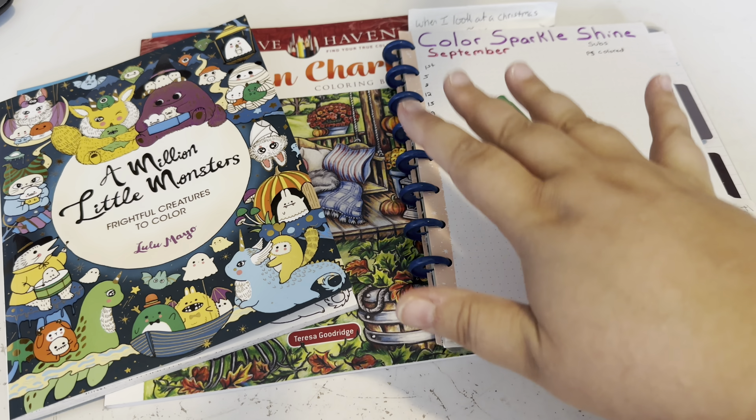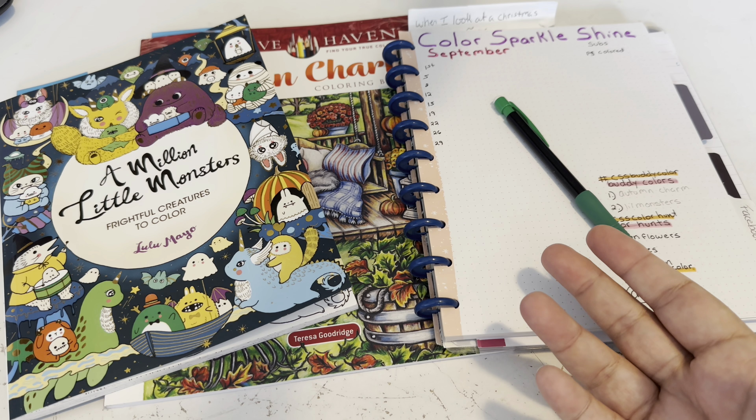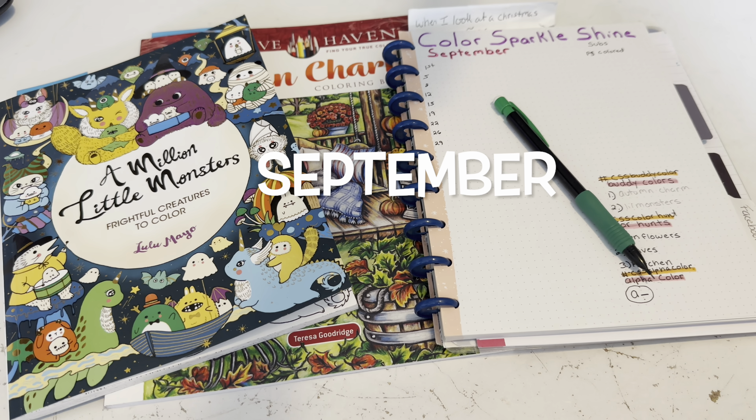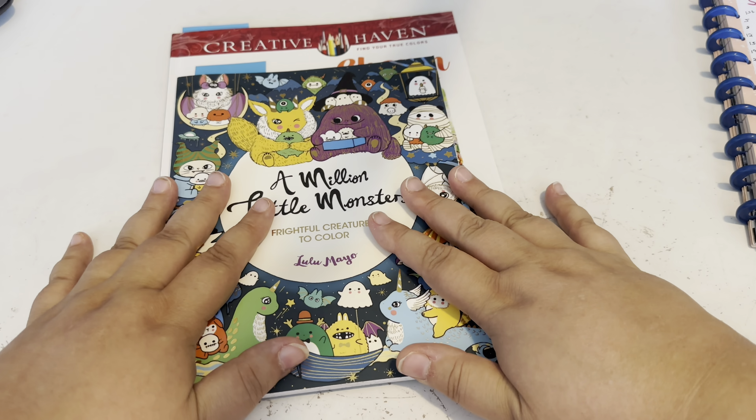I can't believe how far Color Sparkle Shine has come in one month. I was going to wait maybe two months before doing challenges, thinking I'd only have a few subscribers, but I think I have more than enough subscribers to do challenges for August — so that's what we're going to work on today.